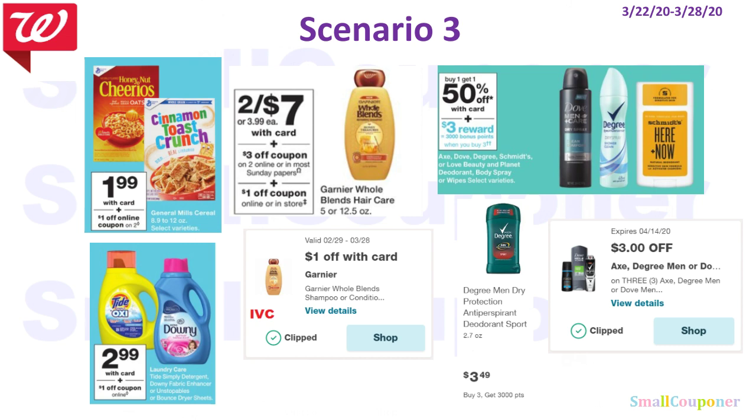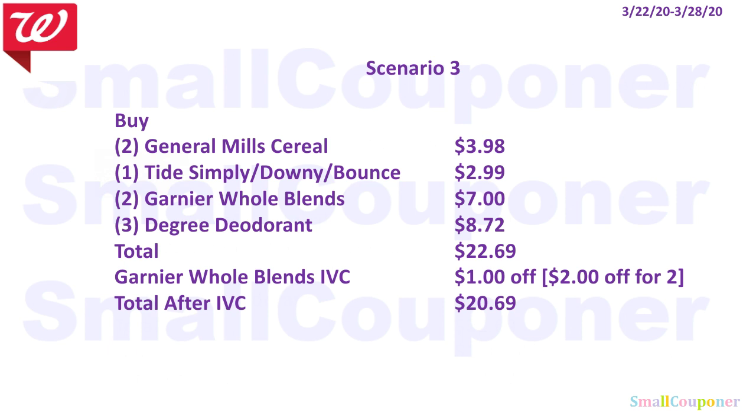Scenario 3: I want to include General Mills Cereal, Tide Simply or Downy or Bounce, Garnier blends, and Degree deodorant. You'll buy two General Mills Cereal for $3.98; one Tide Simply, Downy, or Bounce for $2.99; two Garnier blends for $7.00; and three Degree deodorant for $8.72. Total comes to $22.69. There is an IVC for the Garnier blends — $1 off each one. Have the cashier scan the monthly savings booklet once and it will take off for each one. Or if you have this IVC clipped to your card — anything that says 'W+ card' is an IVC; if it doesn't, it's a manufacturer coupon — it will automatically take off $1 for each one when the cashier pushes total. Total after IVC is $20.69.